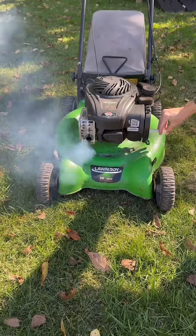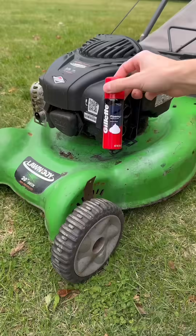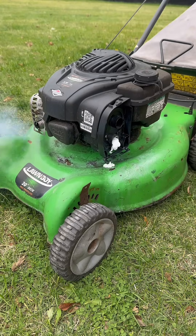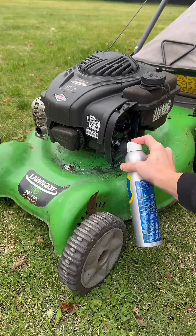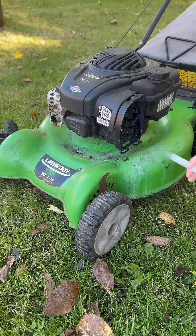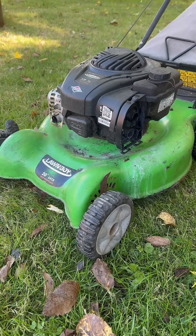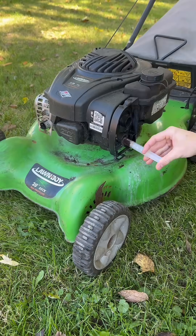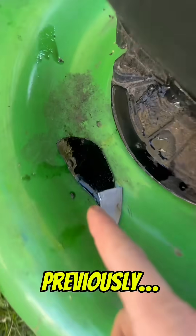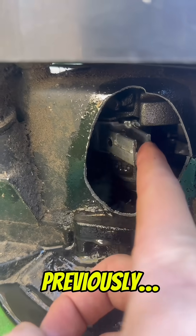Automatic transmission fluid. Brake fluid. Shaving cream. Sunscreen. Mouthwash. Coca-Cola. Water — we now have a giant hole in the side of the case and you can actually see this broken rod. Expanding foam.